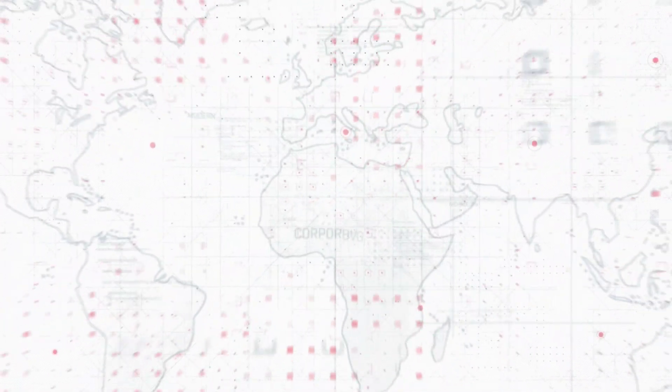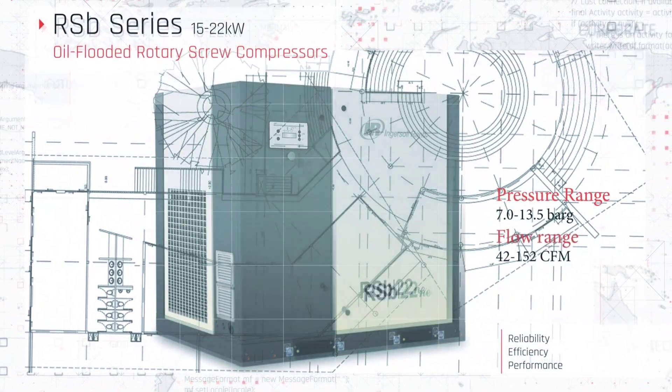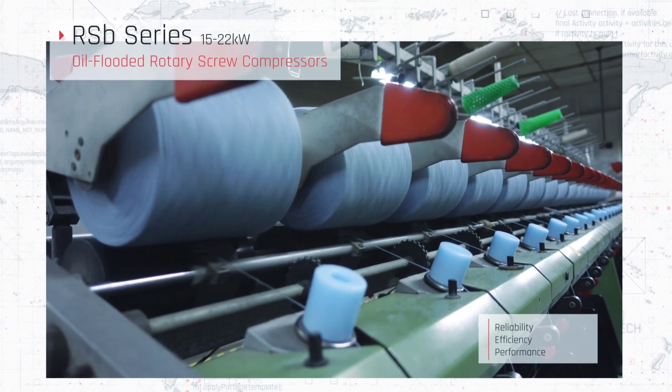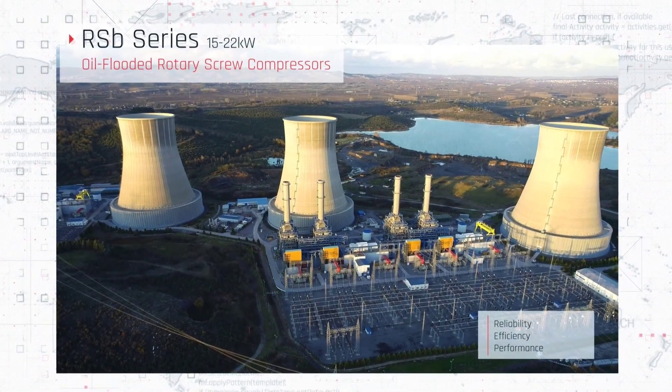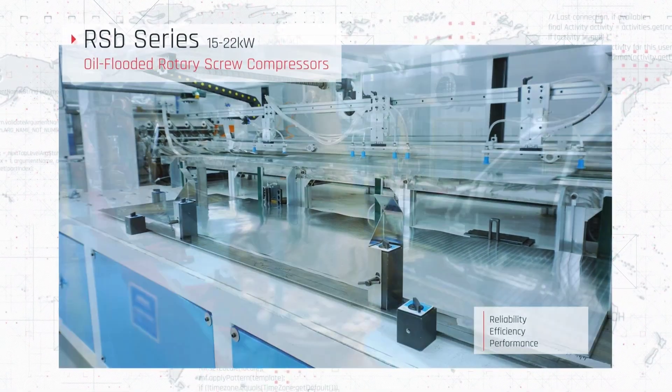And today, we are proud to introduce the next generation — the RSB series, oil-flooded rotary screw compressors designed for industries that demand reliability, efficiency and performance. The RSB series is here to power your operations like never before.